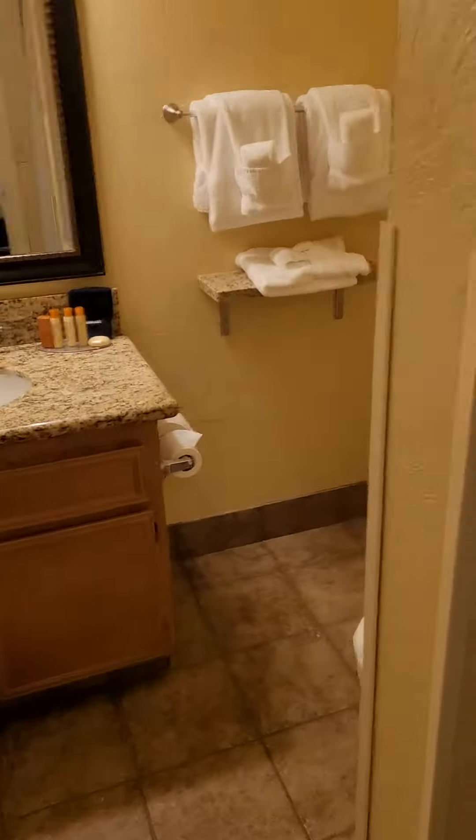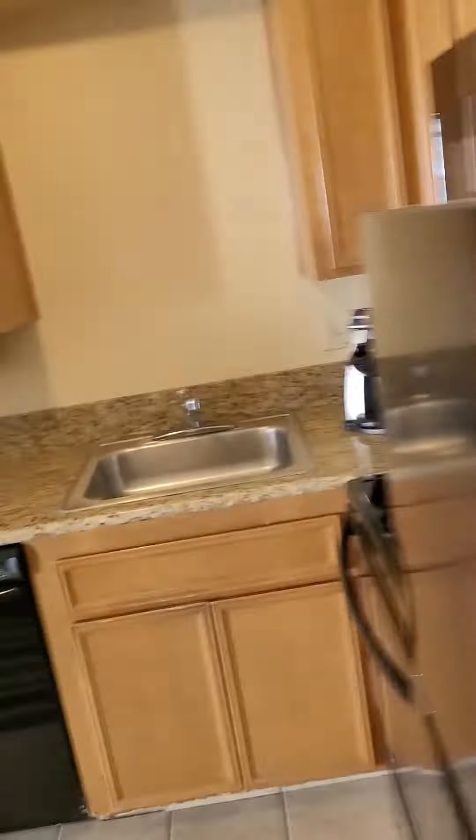And here is the suite. We got a bathroom, the walk-in shower, with a closet. A room! I'll be taking one of those home. And here is another bathroom — full bathroom. A kitchen.